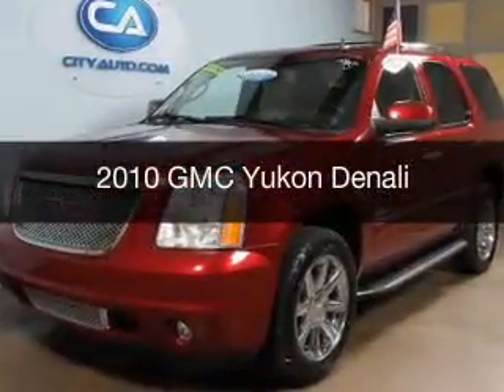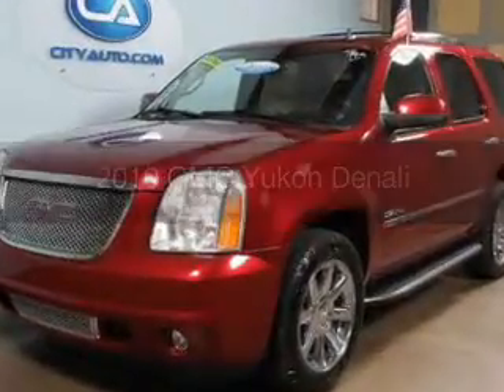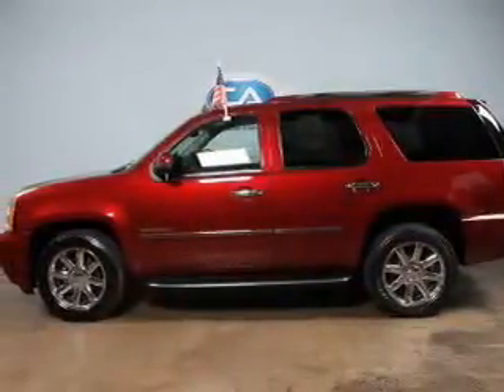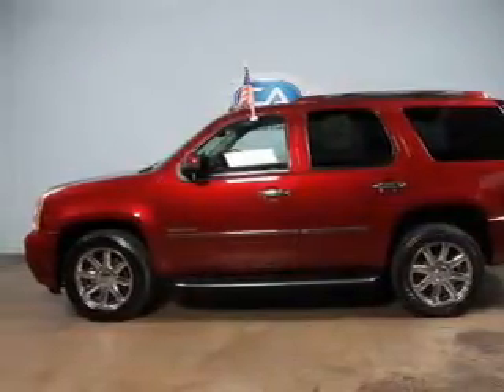This is a used 2010 GMC Yukon, powered by all-wheel drive, a 6.2-liter, 8-cylinder engine, and a 6-speed automatic transmission.